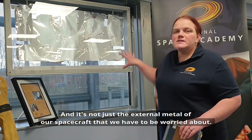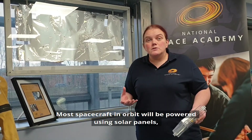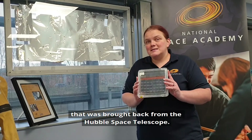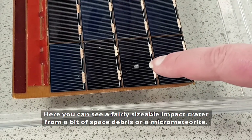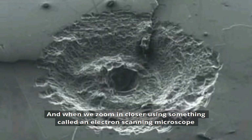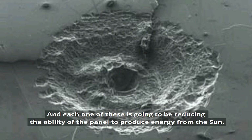And it's not just the external metal of our spacecraft that we have to be worried about. Most spacecraft in orbit will be powered using solar panels. I've got here a piece of solar panel that was brought back from the Hubble Space Telescope. Having spent many years in space, these panels have taken a little bit of a battering. Here you can see a fairly sizeable impact crater from a bit of space debris or a micrometeorite. And when we zoom in closer using something called an electron scanning microscope, we can actually see that the surface of these panels is peppered with tiny impact craters, and each one of these is going to be reducing the ability of the panel to produce energy from the Sun.